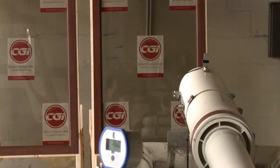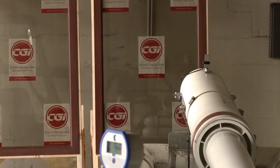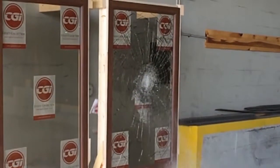Now let's perform the same test on a hurricane-rated impact window. You'll notice that the glass gets compromised, however the missile does not penetrate. This keeps water and air from penetrating a home in case of a direct hit.